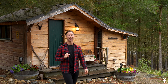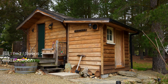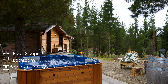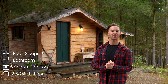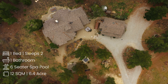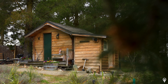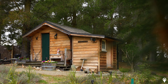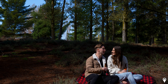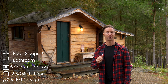Beginning with the rustic cabin — and how cute is this — it is a one bed, one bath stay and it can sleep up to two guests in total. You have access to a six-seater spa pool which is right outside the door, and it is built across 12 square meters of living space. Situated on a 6.4 acre piece of land, it's technically the size of a tiny home, surrounded by a beautiful pine tree forest. This is the perfect little getaway for a couple, at around $190 New Zealand dollars per night.